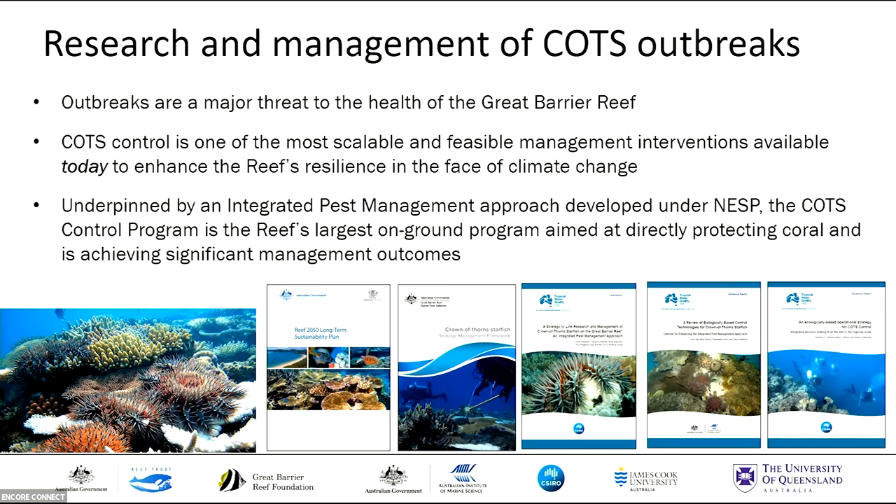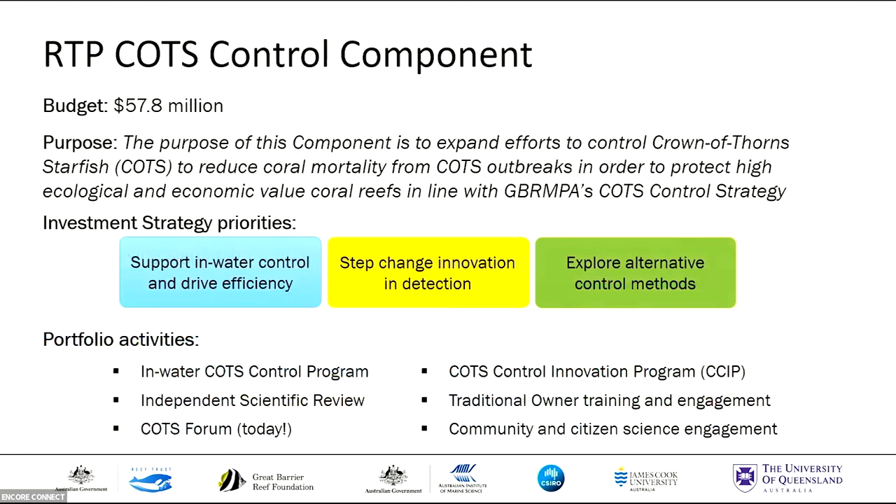With that context in mind, the Reef Trust Partnership is investing $57.8 million to continue building momentum and capacity to address the COTS threat. Their strategic priorities include funding the in-water control program and driving towards further efficiency there, leading a step change in innovation and outbreak detection, and exploring the feasibility of alternative control methods.